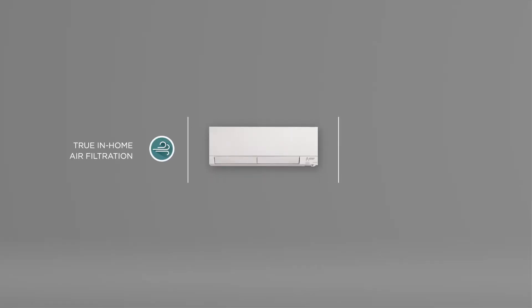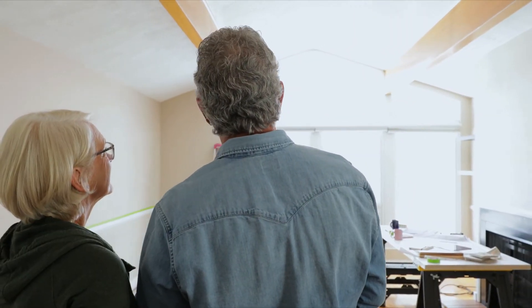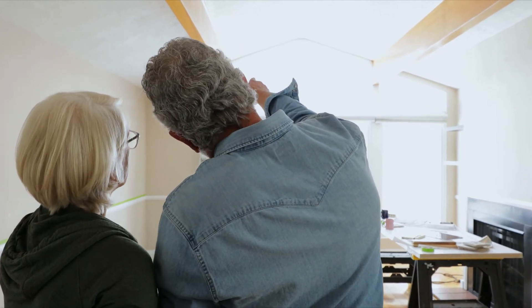Each system features true air filtration with whisper-quiet operation to improve the air quality of your home, while our no-ductwork installation allows you to retain the use of all the windows in your home year-round.